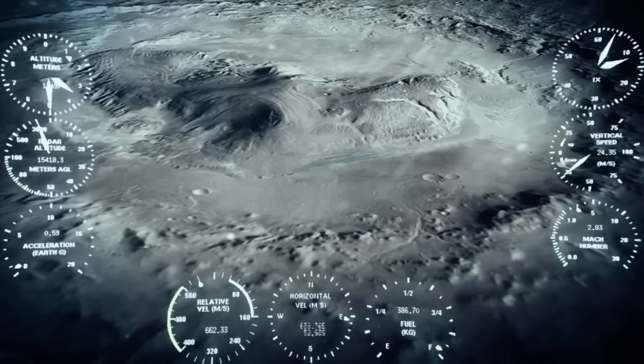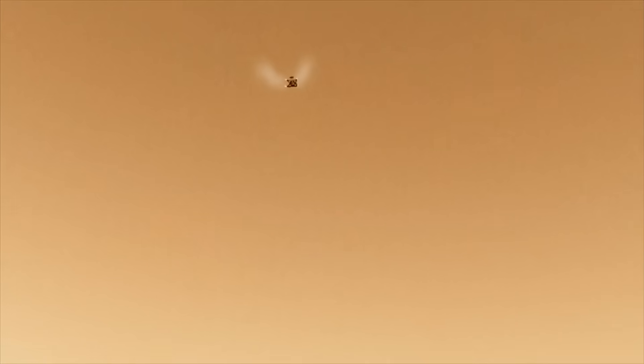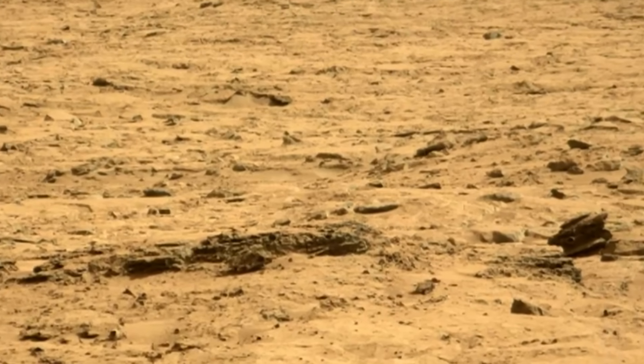Experts also question why NASA would keep such an important technological breakthrough secret. That would be a tremendously big story — that we have drones on Mars. You'd be seeing the photos from them, there'd be all sorts of press releases. It would be one of the most interesting things NASA's ever done. If the mystery object in Curiosity's photo is a futuristic drone, it is unlikely to have come from NASA.